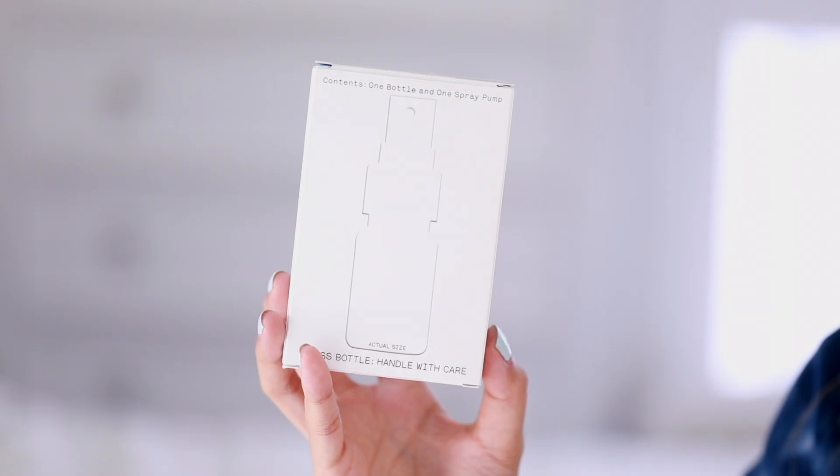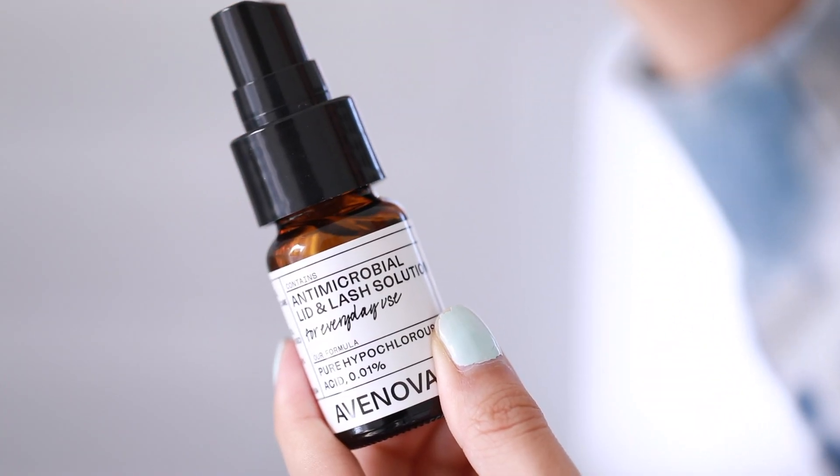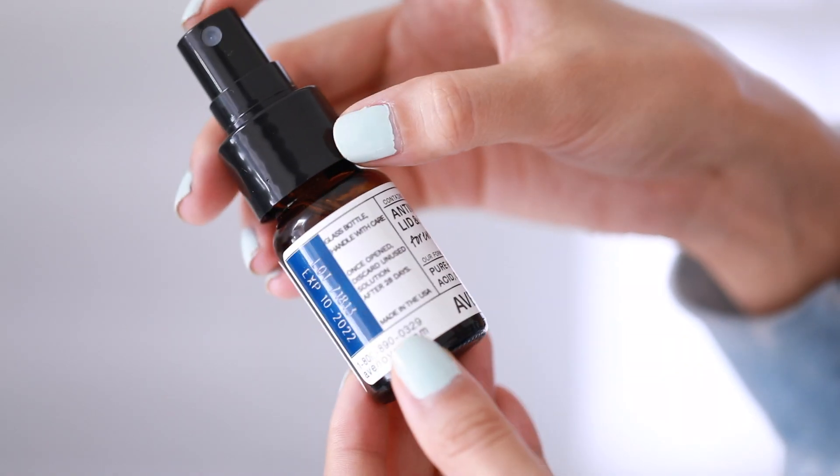These are all symptoms that this lid and lash solution by Avanova helps with. This antimicrobial lid and lash solution is a non-toxic spray that cleanses your eye, but is gentle enough so that you can use every single day. The bottle I have over here is the 20 milliliter one. They also carry this in the size of 40 milliliter, and you're supposed to use it twice a day. Used twice a day, this one lasts about two weeks, while the 40 milliliter one lasts about four weeks.